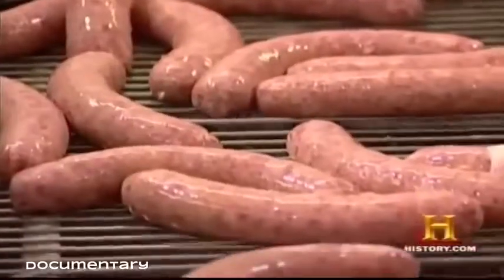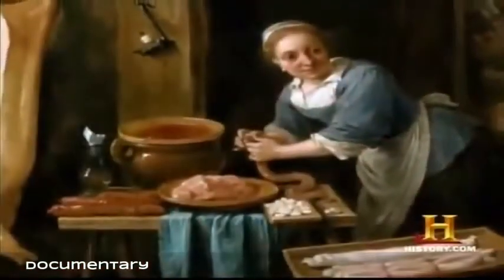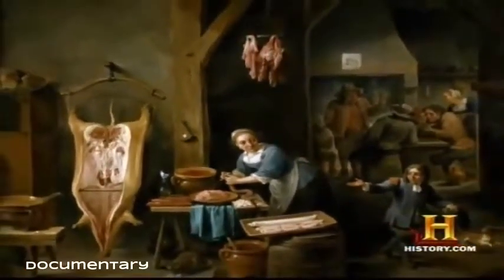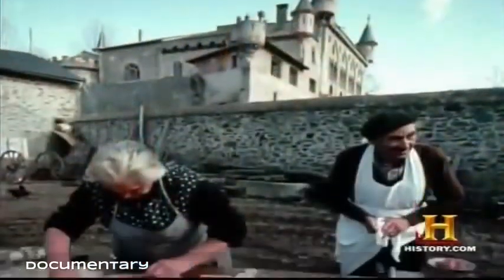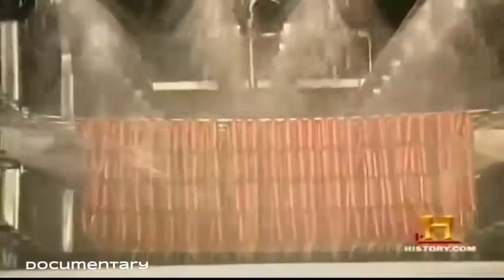Sausage is the oldest processed meat product. For thousands of years, salt and animal intestines have been used to preserve and encase meat for later consumption. By the 11th century, European butchers began specializing in sausage making, and it soon became a highly regarded art with recipes passed down from generation to generation. Today most sausage making is performed by the mega processors.